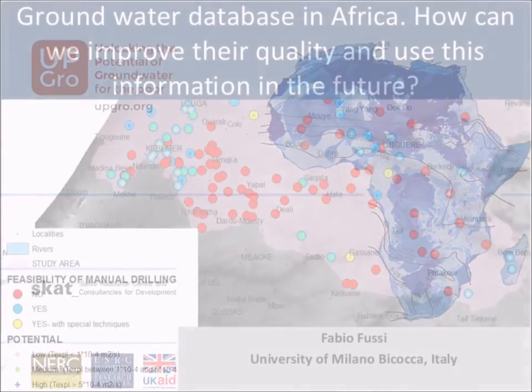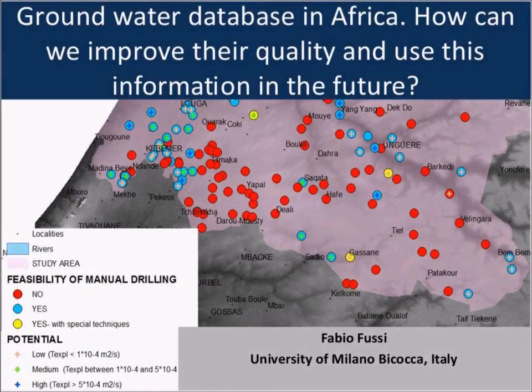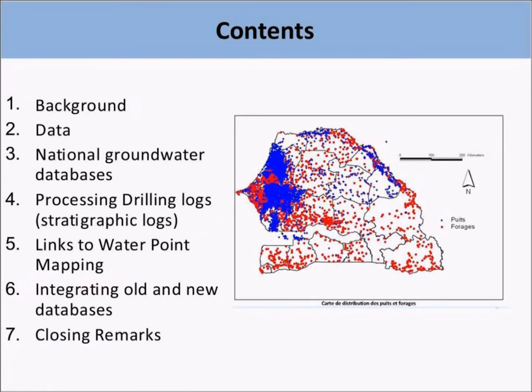I am presenting the groundwater database in Africa, how we can improve air quality and use this information in the future. In this presentation, I will discuss the situation of the groundwater database from several African countries and provide some recommendations about future improvement and analysis of these data.